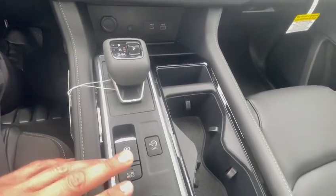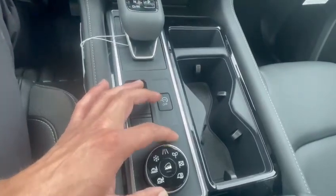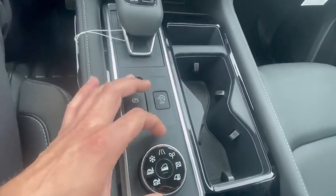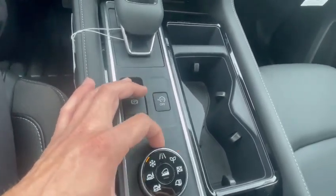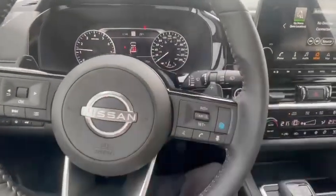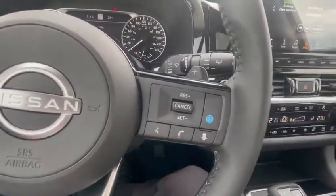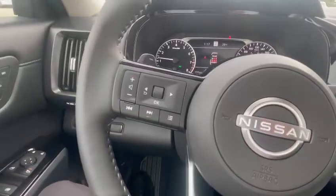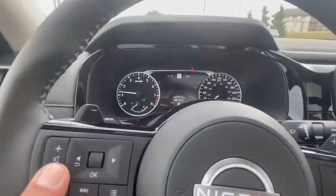This car has auto hold — it can hold itself at a stop sign or red light, fully stop, with engine on and off. The driving modes include Eco, Sport, Towing, Snow, Mountain, and Sand. On the right side of the steering wheel you have the self-drive adaptive cruise control and phone controls for Apple and Android CarPlay. The left side controls your music and all the information you want.